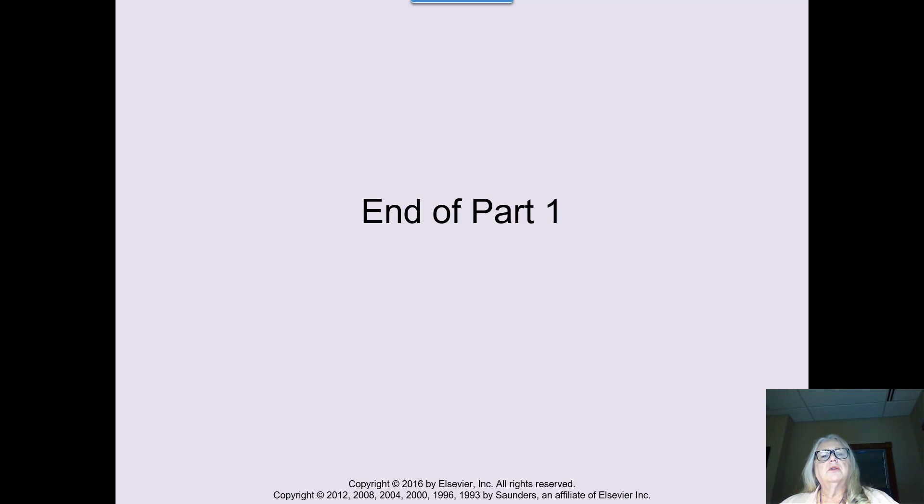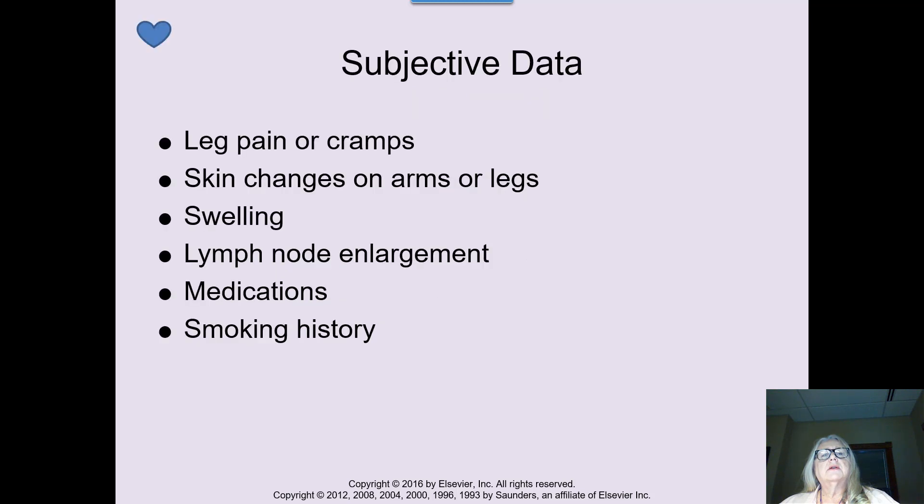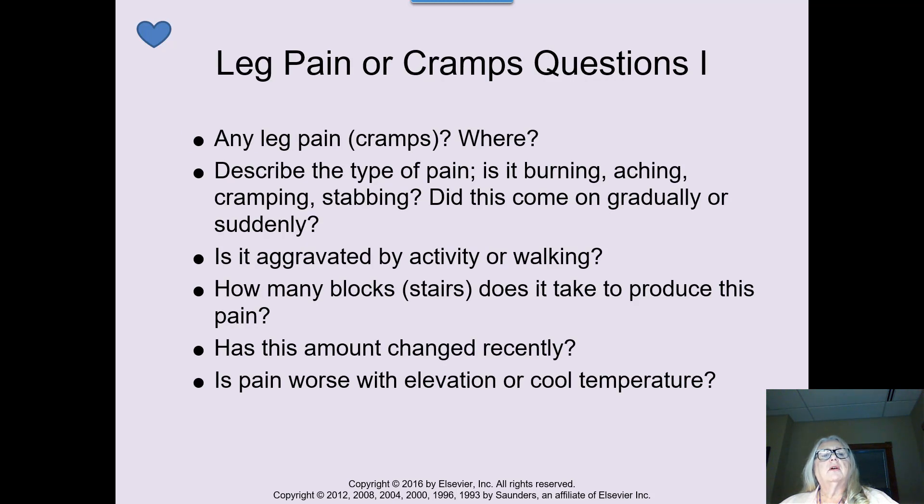That's the end of part one, going right into part two to discuss subjective data. Leg pain and cramps is a very big problem for some people. Skin changes in the arms or legs, swelling, edema, lymphatic node enlargement, medications, and a history of smoking are key areas. Smoking dilates and constricts the blood vessels, and that constriction impedes blood flow. You want to know if somebody has leg cramps: where, how long, burning, aching, cramping, stabbing — did this come on gradually or suddenly? Does it only happen at night or during some activity?